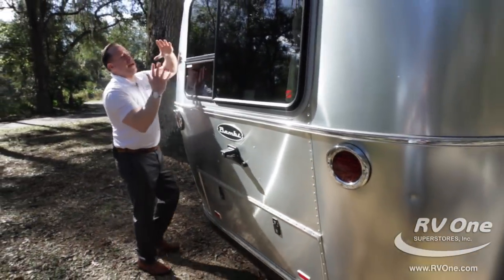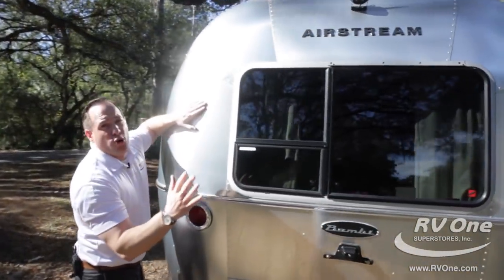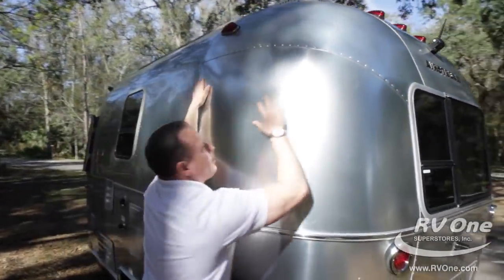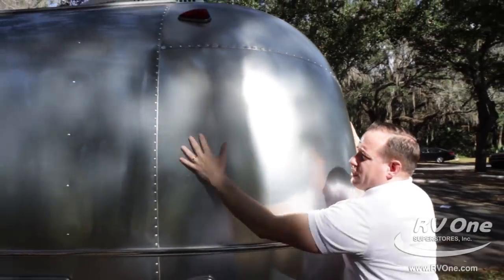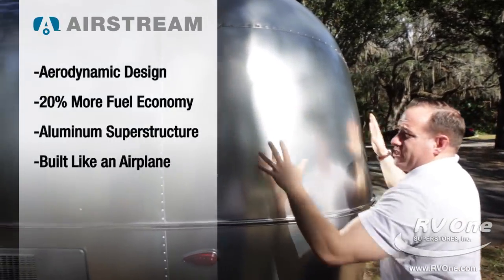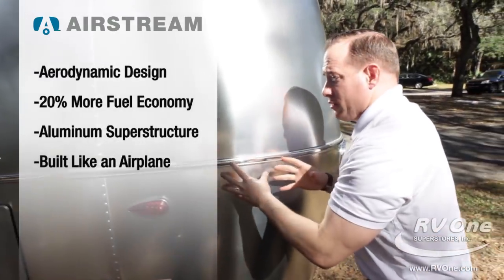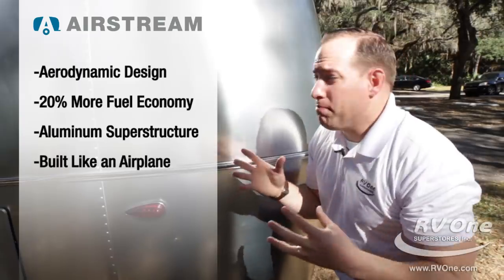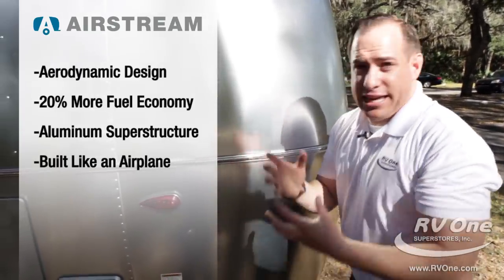There are no corners on an Airstream trailer. You're actually going to get 20% more fuel economy in an Airstream travel trailer than you would in a traditional box trailer. That's amazing. So essentially, every time you go camping, you're saving money.